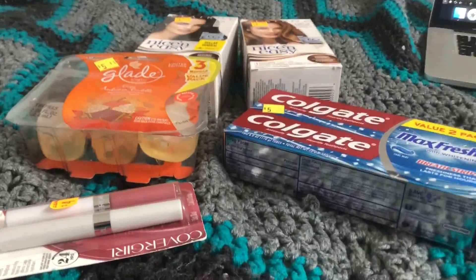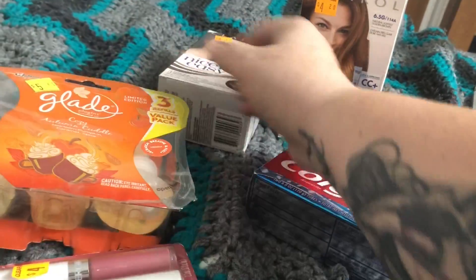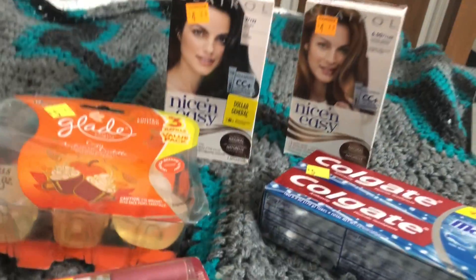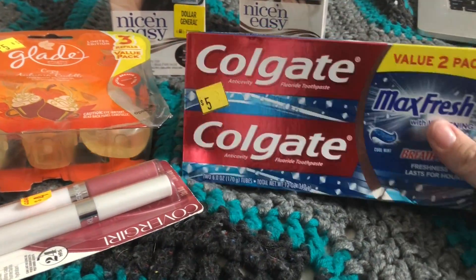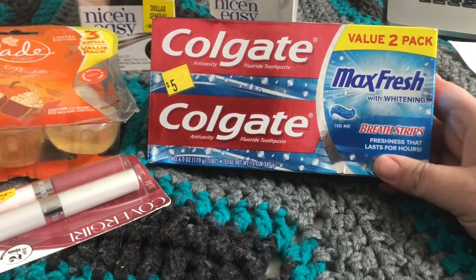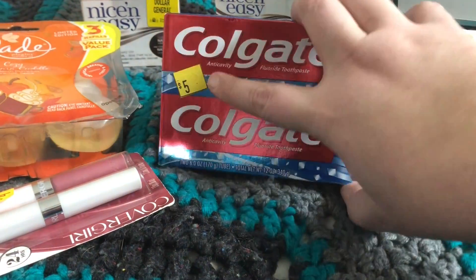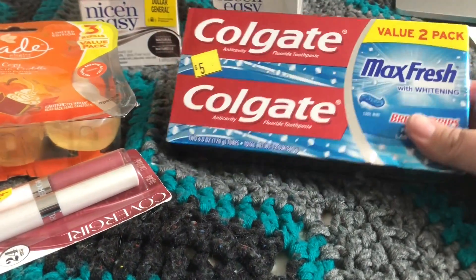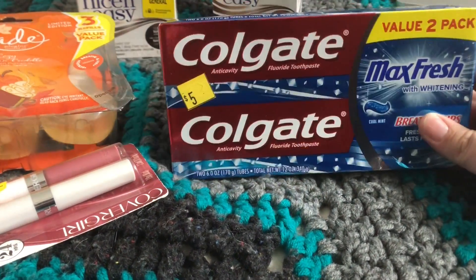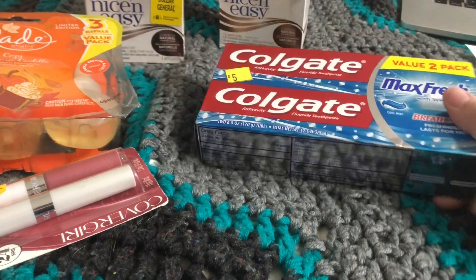Hey guys, this is the last bit of the clearance I'm going to do because stores are getting pretty picked over, but I have some good deals, I think. So the first thing I got was this Colgate Max Fresh. There are two in here. It was $5, I brought it up to $2.50, and then I used the $0.50 off six ounces or more of Colgate toothpaste — it is the digital coupon on the app.